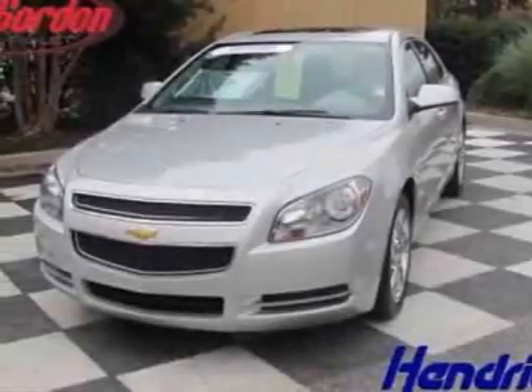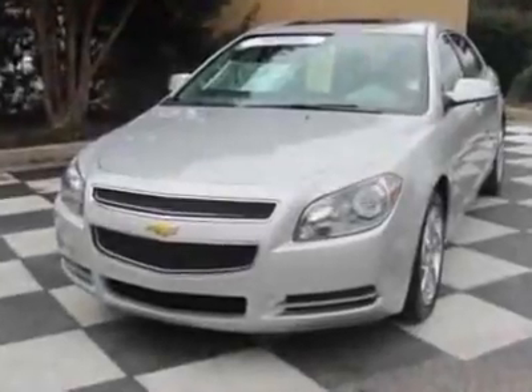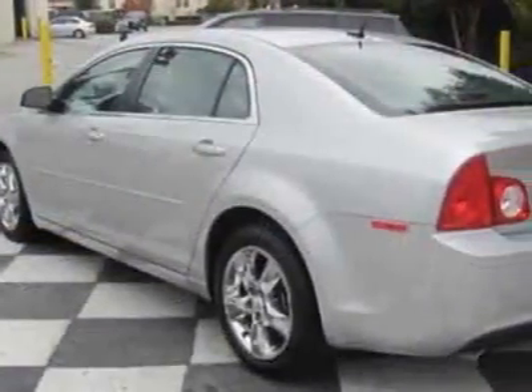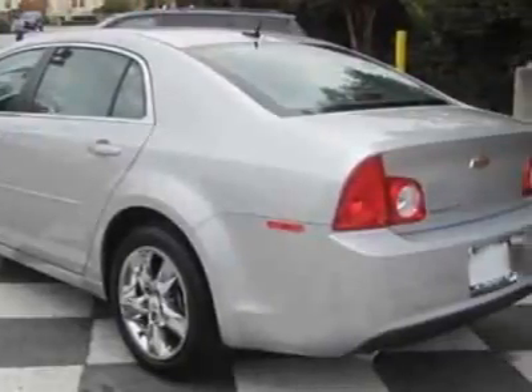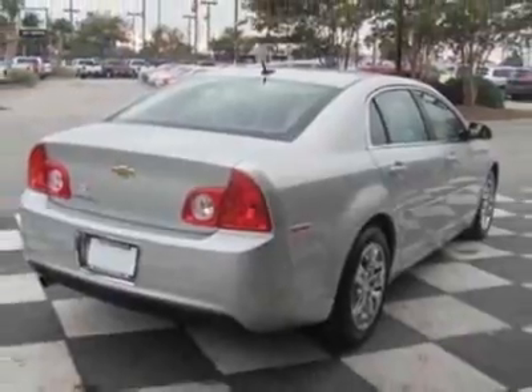Take a look at the certified pre-owned 2011 Chevrolet Malibu. Carfax has certified this Malibu as having one owner. This Malibu has just under 19,000 miles. For your protection, a warranty is available for this vehicle.